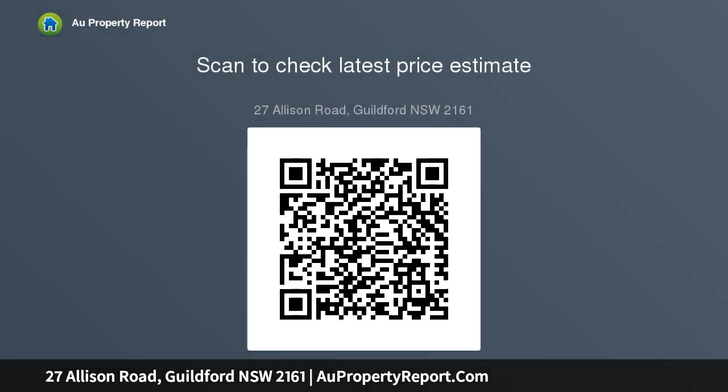485.3 square meters block approximately. 1219 meters frontage approximately on Allison Road. 12.235 meters frontage approximately on Brook Street.